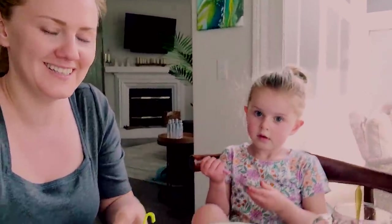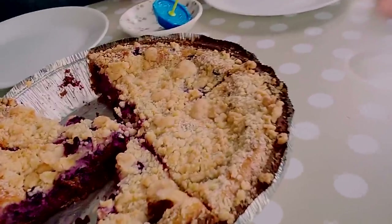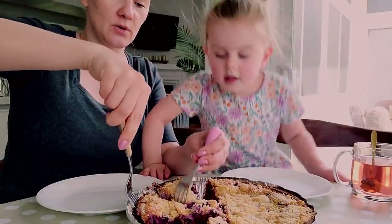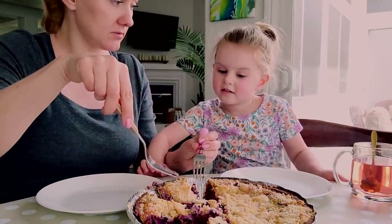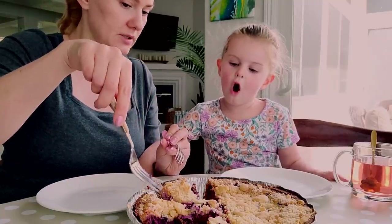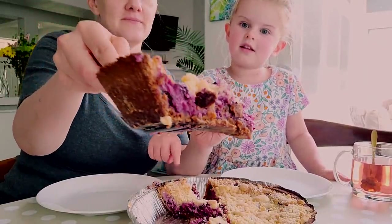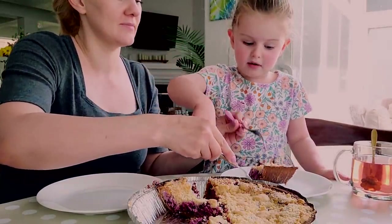We're taking a break and we're going to have our blueberry pie that me and Mila made the other day. Maybe one day we'll make a recipe together. We love making our blueberry sour cream pie — so delicious.